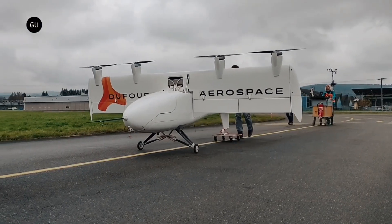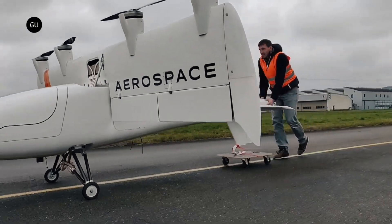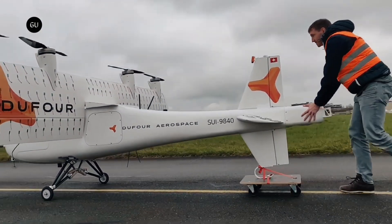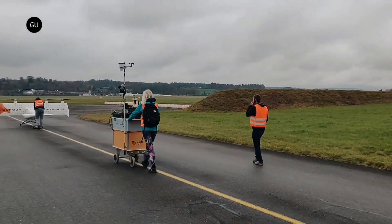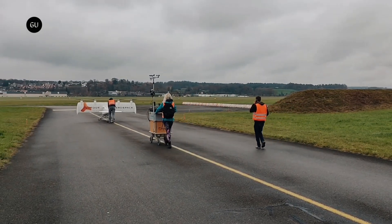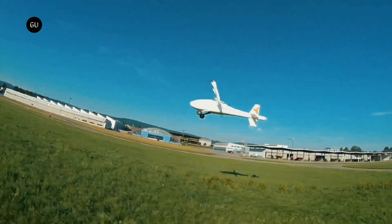The Aero 2 is an uncrewed aerial vehicle with a hybrid electric propulsion system and an aerodynamically efficient tilt wing design. The upgraded version evolved from a conventional tail to an H-tail with a larger fuselage, wingspan, and a wing profile optimized for missions such as critical goods transport, aerial surveying beyond visual line of sight, and public safety applications.